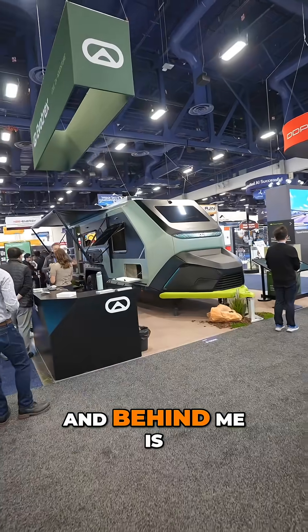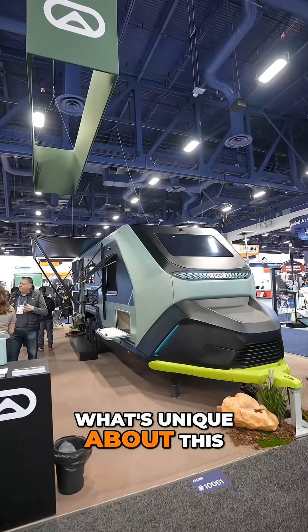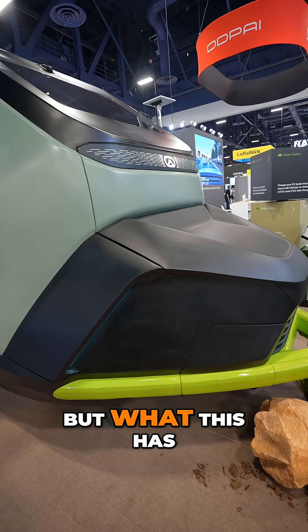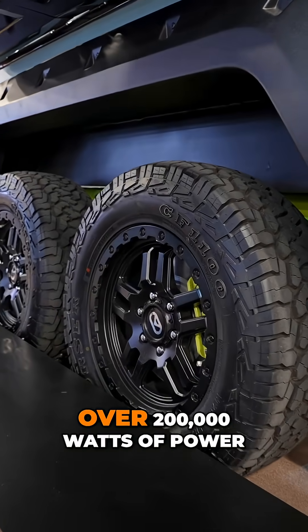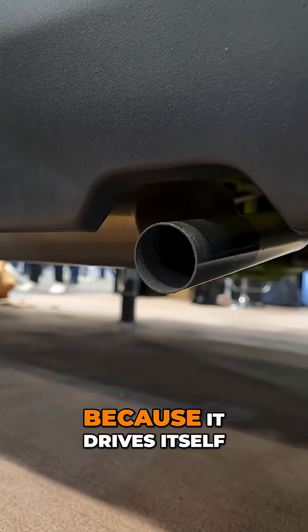We're at CES 2026 and behind me is the Evo Trex travel trailer. What's unique about this is they're claiming it a power-generating trailer. They have generators on all of them, but what this has is an automotive-grade engine that can generate over 200,000 watts of power.